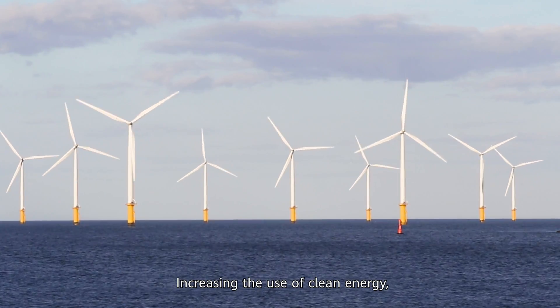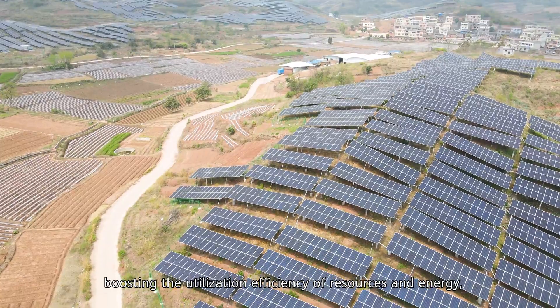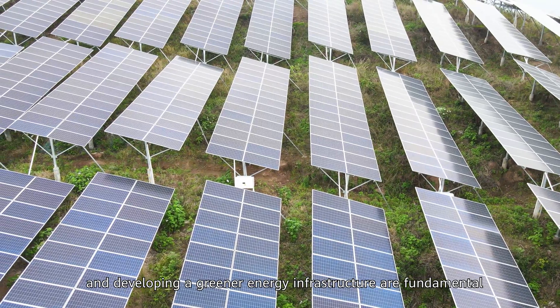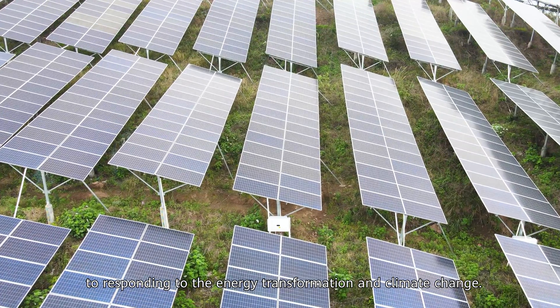Increasing the use of clean energy, boosting the utilization efficiency of resources and energy, and developing a greener energy infrastructure are fundamental to responding to the energy transformation and climate change.